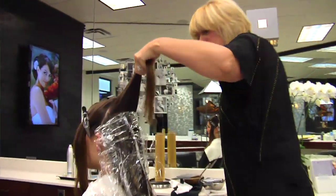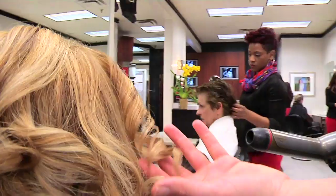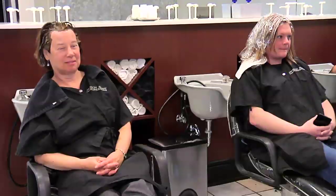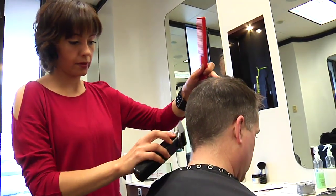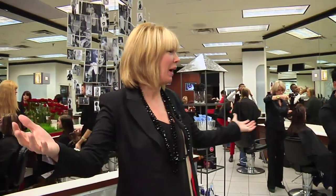Thank you for calling Jamison Shaw Hairdressers. How can I make your day beautiful? This is where the magic happens, all throughout Jamison Shaw Hairdressers — French cuts, French balayages, and all kinds of incredible things. Let me show you in a little bit more detail some of the things that we do best.